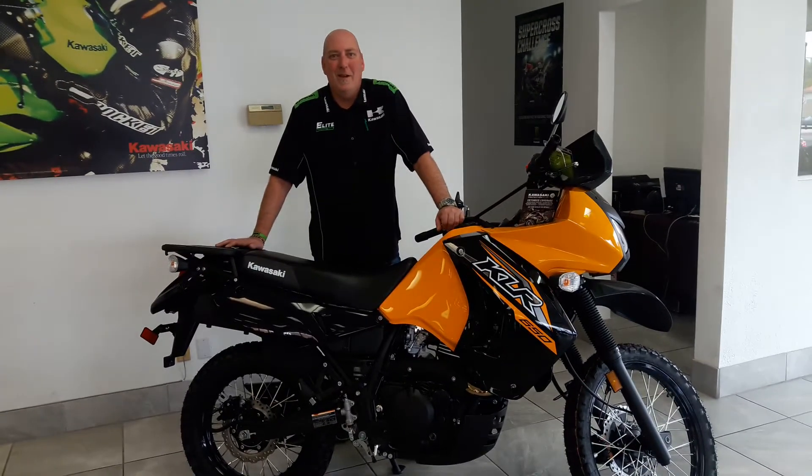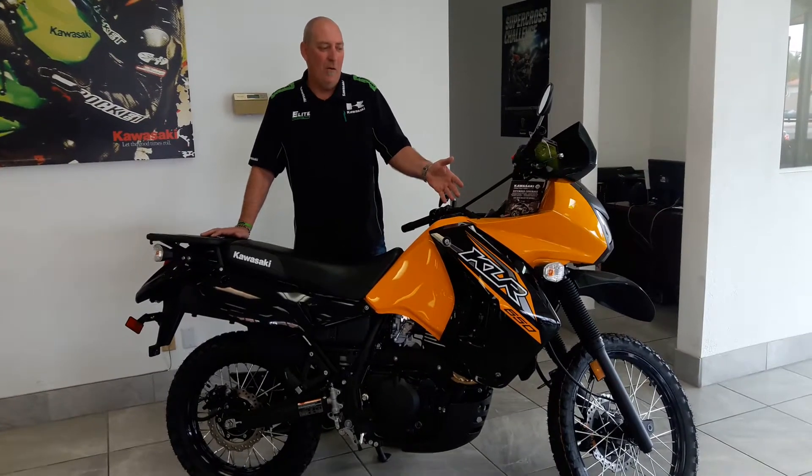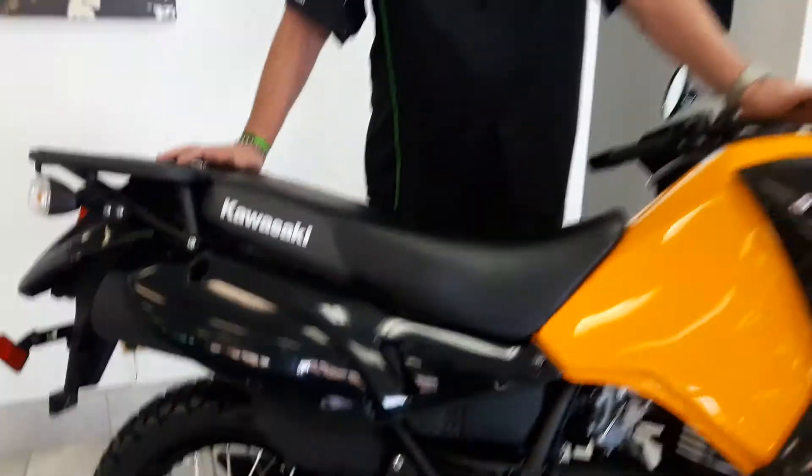Hey folks, Greg from Kelly's Kawasaki here to talk to you about our ever-popular KLR 650 Enduro. This bike hit the market and debuted in 1987. It really hasn't changed a whole lot over the years, and the reason is because Kawasaki hit this bike out of the park the first time around.